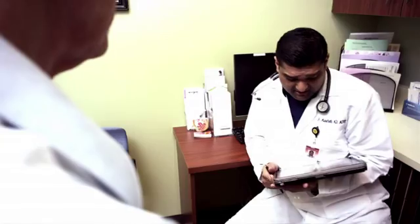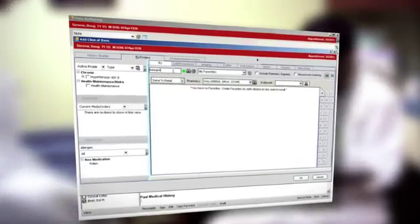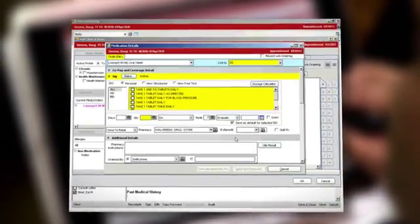I will make some recommendations for you. Number one, you will increase your physical activity — if you're walking about a mile a day, try and walk a little bit extra. We will increase your lisinopril to 40 milligrams a day. Plus, you can now send prescriptions through the electronic record to pharmacies, and your prescriptions are already sent to the pharmacy. Thank you for coming in, and take care of yourself, and let me know if anything changes.